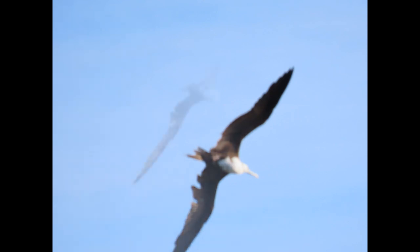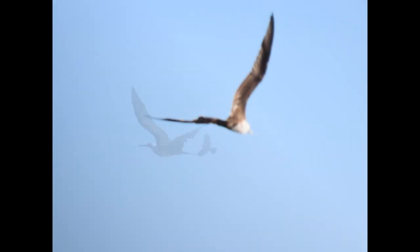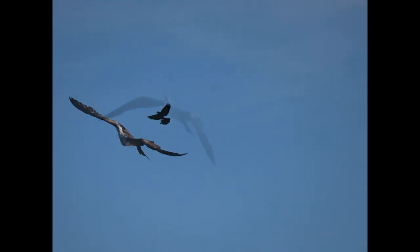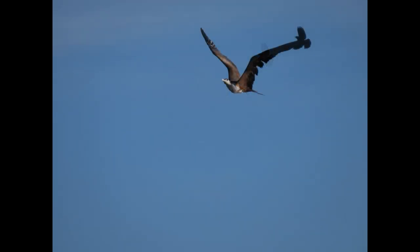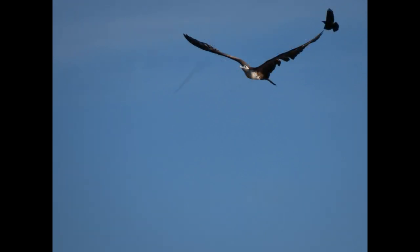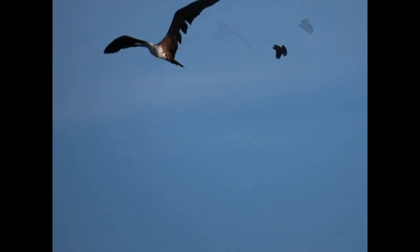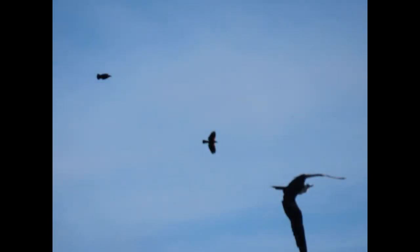As far as size and shape, the magnificent frigate is a large seabird with long angular wings. They have a deeply forked tail that is often held close in a point, and the bill is long and sturdy with a prominently hooked tip. They have an average wingspan of 90 inches, or about seven and a half feet — that is longer than most of us!